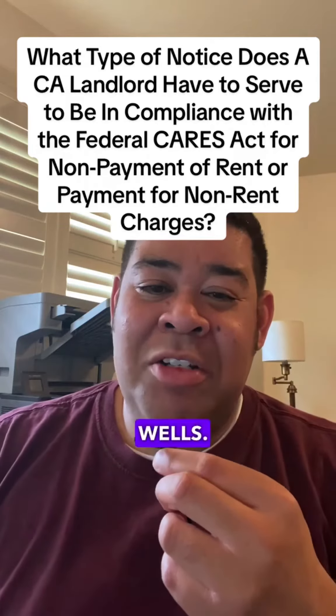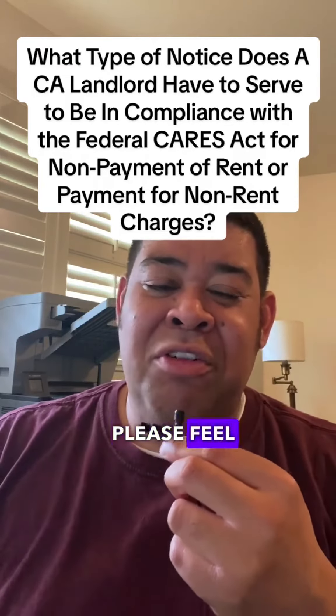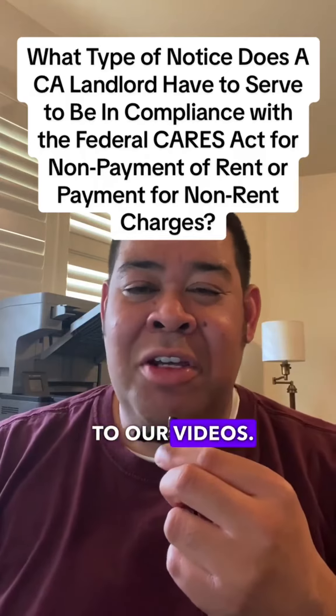Hi, my name is Rob Wells. I'm the Landlord Warrior on TikTok and YouTube. Please feel free to like, share, and subscribe to our videos.